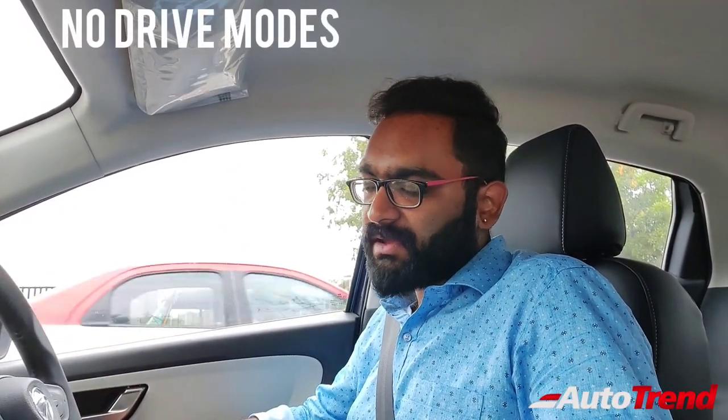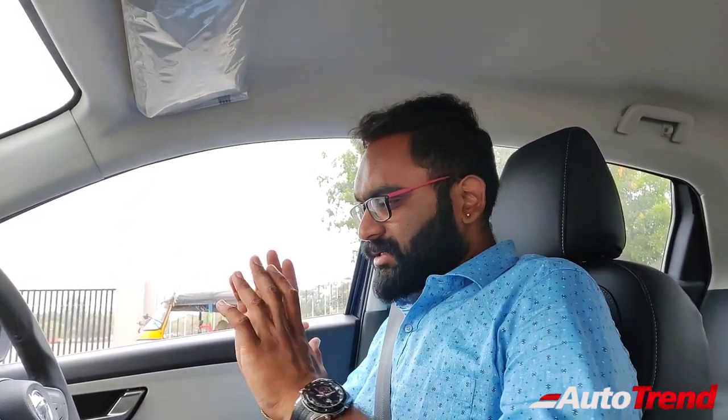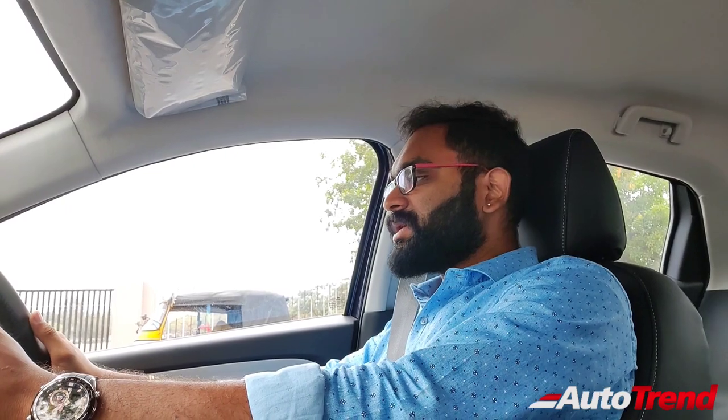This gear lever — I am going to select the drive mode. Well, there are no multiple drive modes to be precise. On the DCA variants, it does not get any drive modes, so this car does not get economy mode or sports mode. Just drive, that's it. And obviously, you have the manual mode to tiptronic yourself through the gears. Turning on the engine and starting the drive.